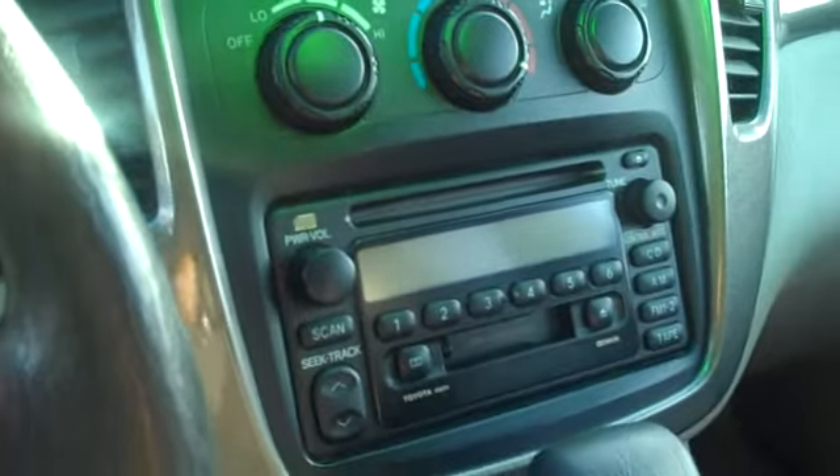As you see, you've got all the power features — windows, unlocks, CD player, air conditioning. Really nice shape all the way through.